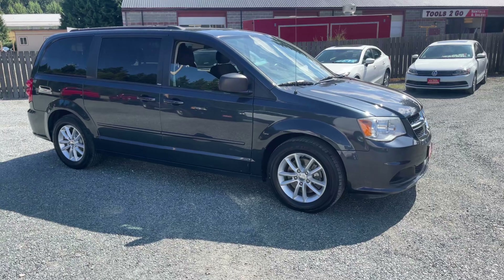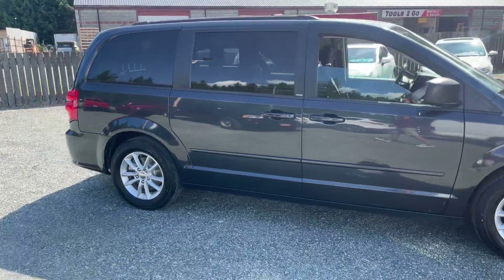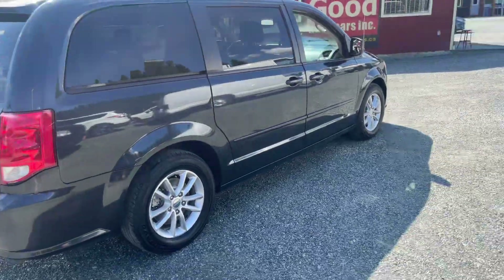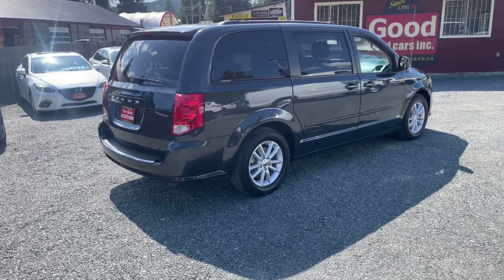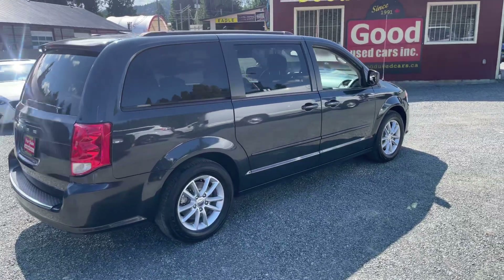If you need a vehicle, you need the space, and you want some versatility — whether you have a family or not — you should definitely look at the Grand Caravan because it's impossible to beat. It drives really nicely, it's decent on fuel for a V6, has good power, and it's just a nice overall vehicle. Thank you so much for watching, and let us know if you have any questions. Have a great day.